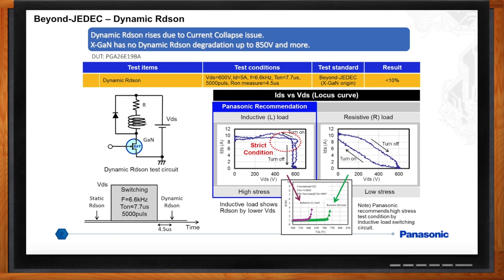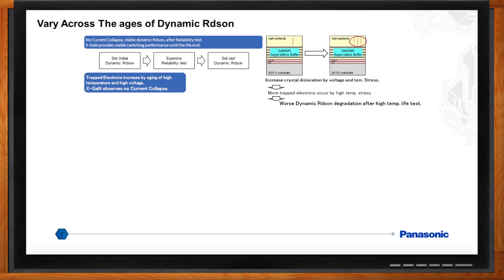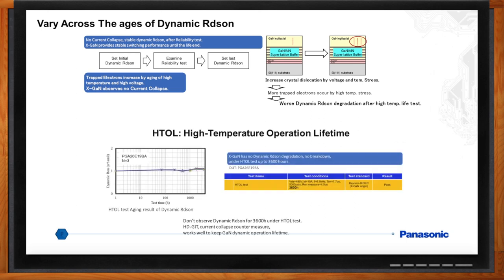Is this an issue that will get worse over time? Yes — current collapse can degrade and become worse with the lifetime of the device as voltage stress and thermal stress are applied. HTRB is a lifetime test. We ran the dynamic RDS-on test in parallel with HTRB for 3,600 hours and saw no degradation in the device or any RDS-on increase. No other GaN device has been able to achieve these results.